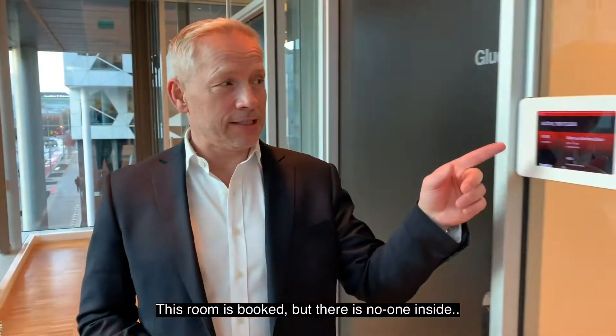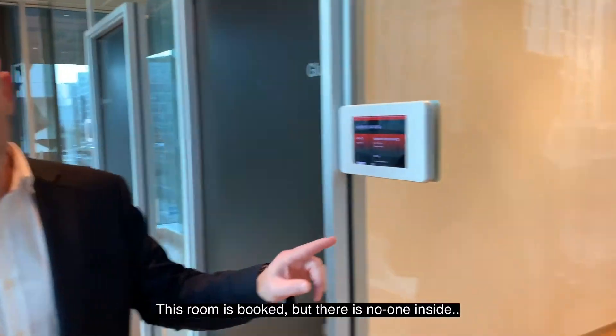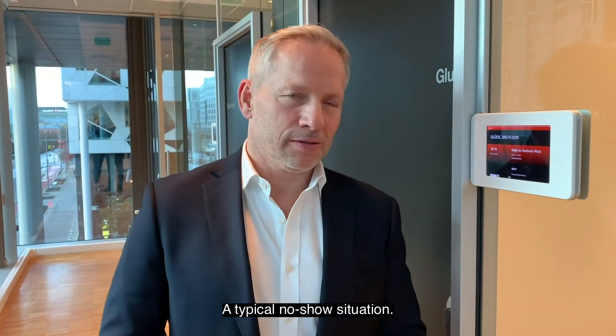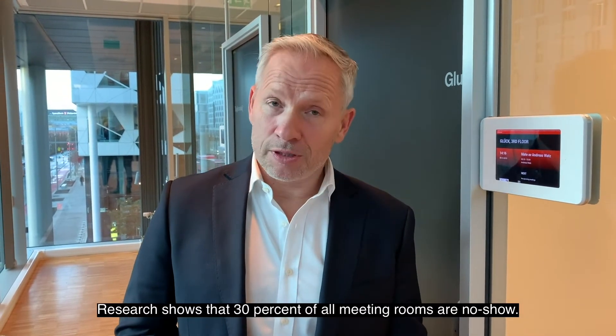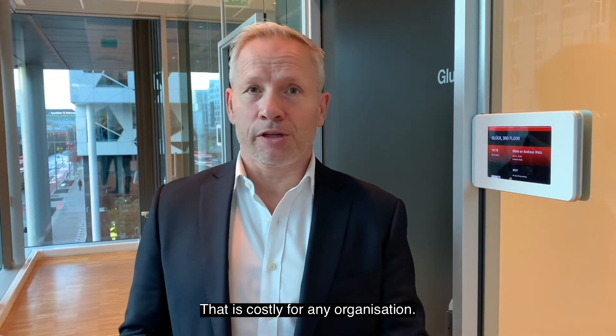This room is booked, but there is no one inside. A typical no-show situation. Research shows that 30% of all meeting rooms are no-show. That is costly for any organization.